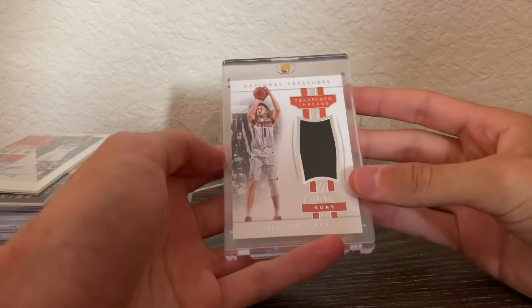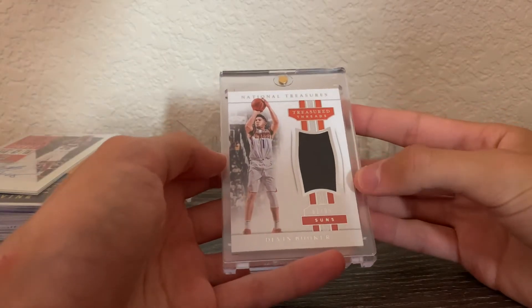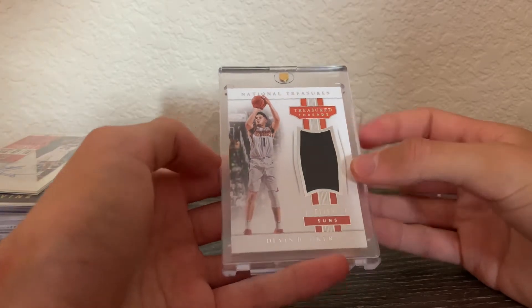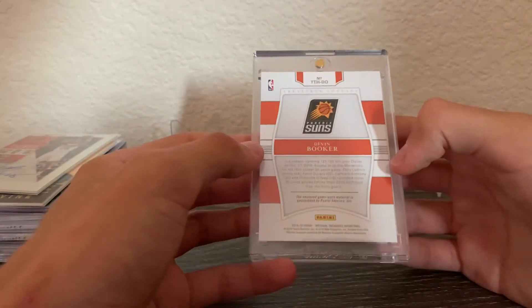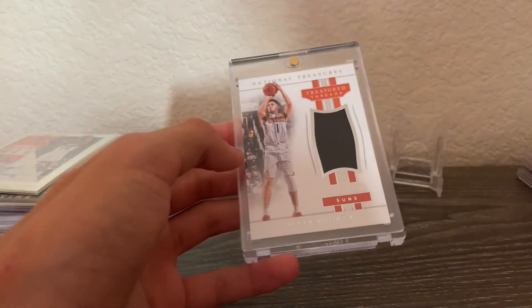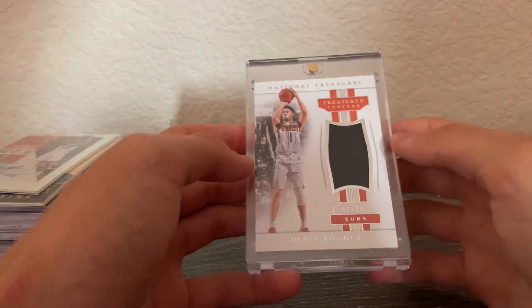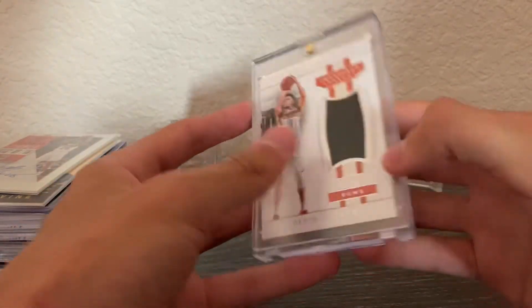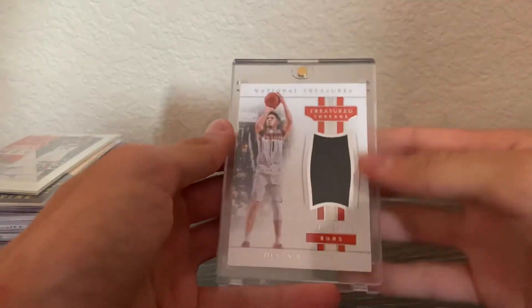Next is a Devin Booker National Treasures Treasured Threads out of 99. It's not the craziest card, but it means a lot to me because I'm a really diehard Suns fan. It is game-worn and I got it earlier into my collecting — really nice stuff.